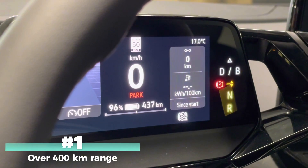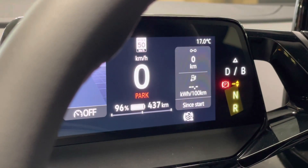Number one, the ID.4 boasts just over 400 kilometers of range.